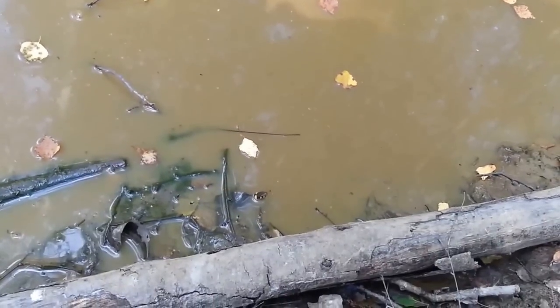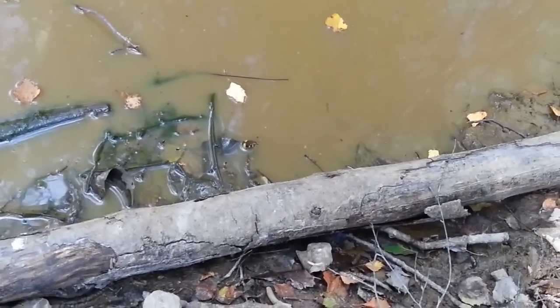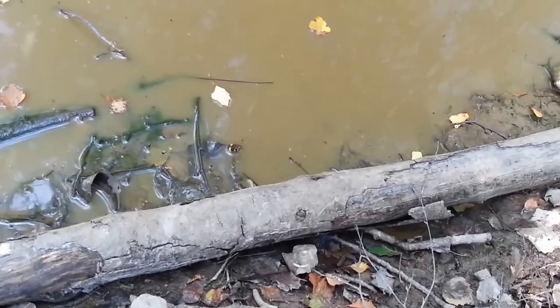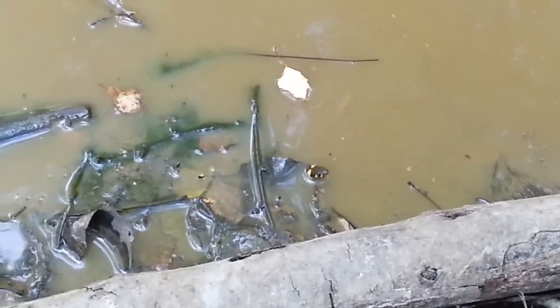Hello folks! Here we have a snake feeding time. I had been to the bank and was on the way back home. I had to pass through a small forest until reaching my house and I passed the pond.